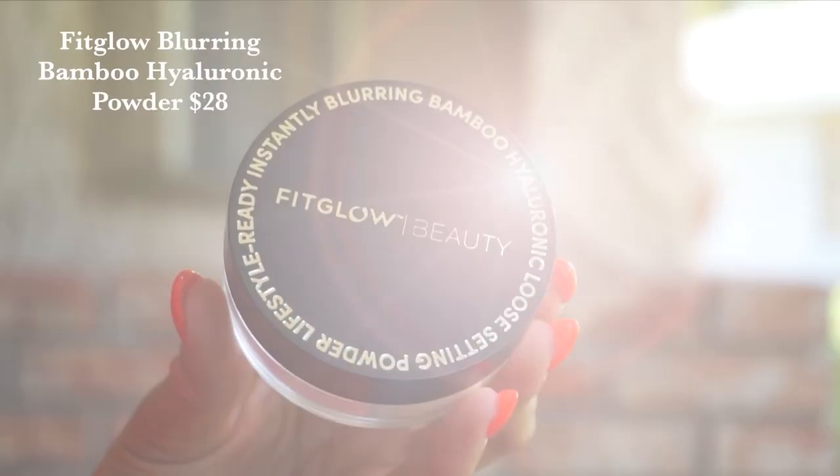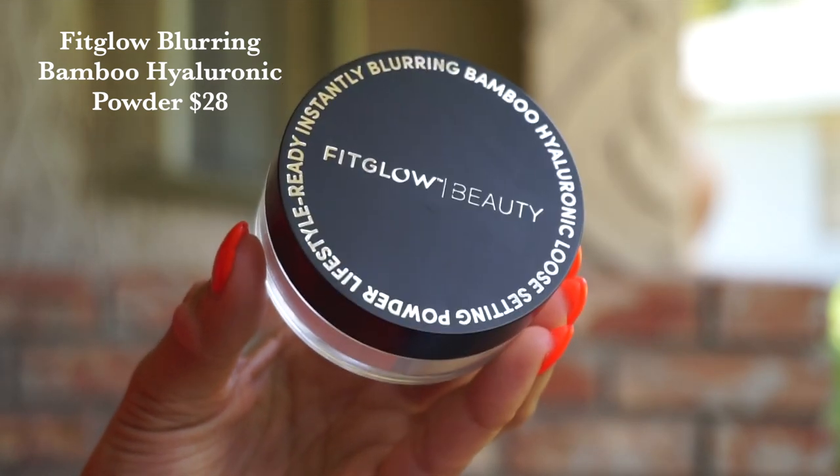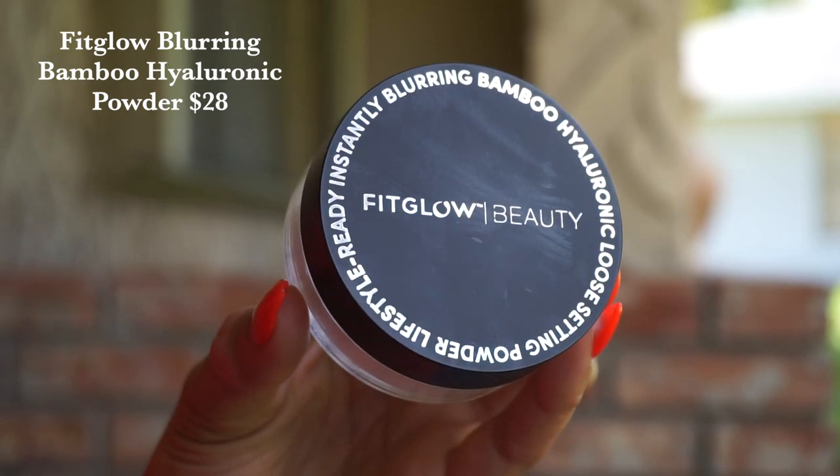Then from Fit Glow — and I always get excited about Fit Glow — we have their Blurring Bamboo Hyaluronic Powder. It is a weightless blurring powder formulated with bamboo and hyaluronic acid. This is going to give you a really beautiful matte finish. I like to wet it with my sponge and press it into the desired area — it does wonders for skin texture, removes shine, and doesn't look too dry underneath the eyes. Bamboo is the way to go for natural powders, and this is a great price point at $28 from one of my absolute favorite brands.